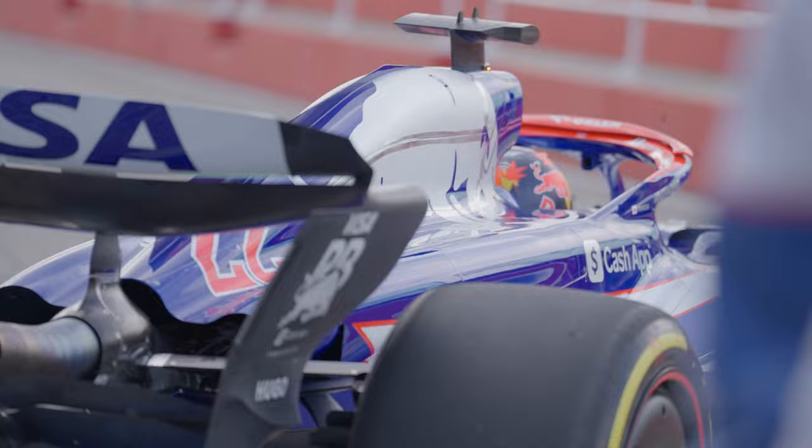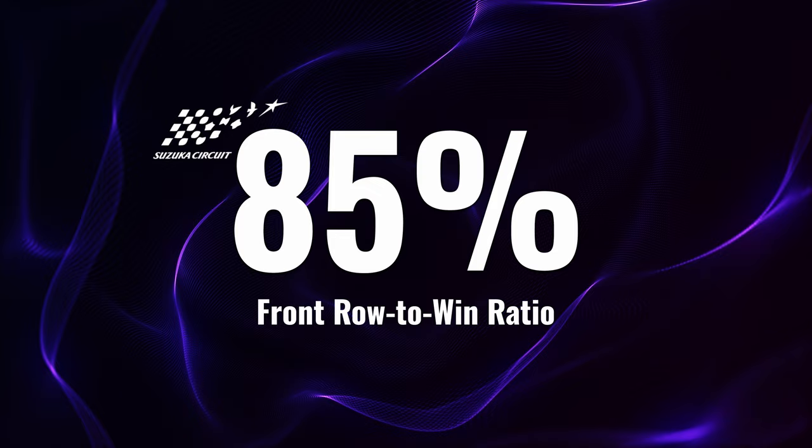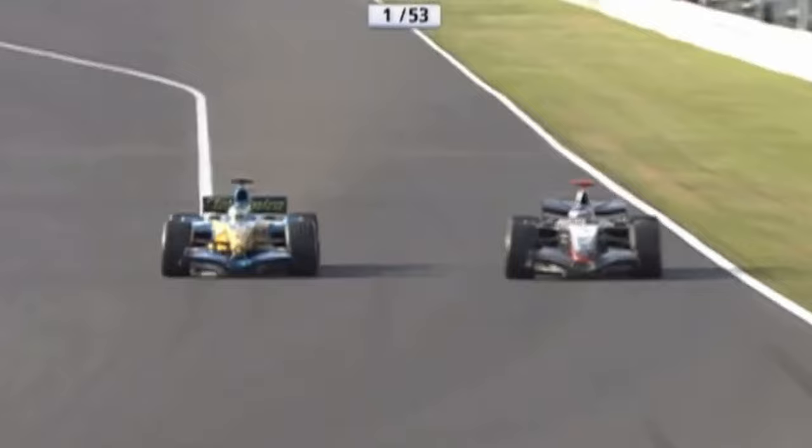Verstappen and Vettel both won their second championships with Red Bull at Suzuka, 11 years apart to the day. For most races — but even more so at Suzuka — a front-row start very often converts to a win: out of 33 races at Suzuka, 28 wins came from a front-row position. However in 2005, Kimi Räikkönen took the win after starting P17 on the grid in a brilliant drive.